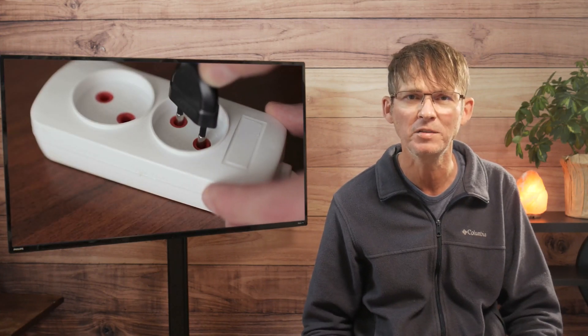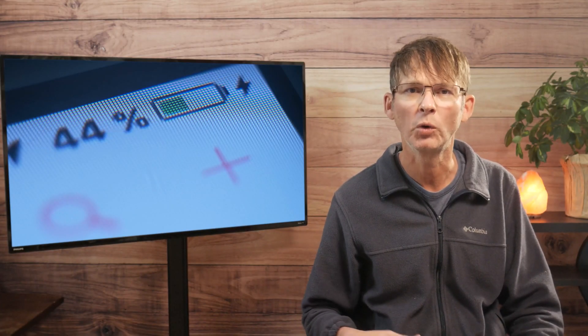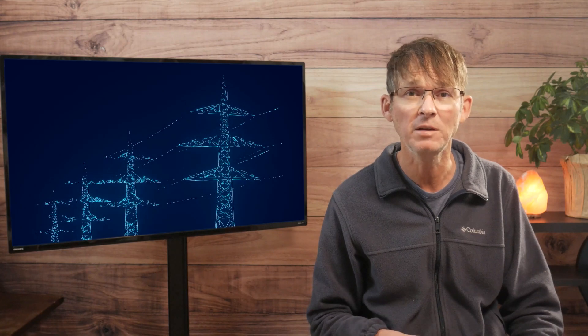One of the main types of products that will require expensive UL certification is one that plugs into an AC electrical outlet. One way around this certification, if your product really uses DC power, is to instead purchase an existing UL certified AC-DC wall adapter that you then just bundle with your product. Since your core product will only see the DC voltage coming from this certified adapter, then no special UL certification is required for your product. But if your product really uses native AC power, then there's no way around this UL certification, which is typically going to cost you over $10,000.